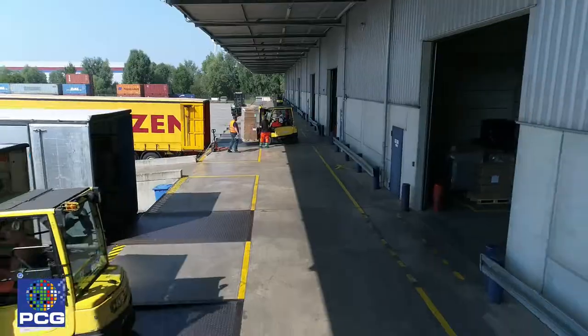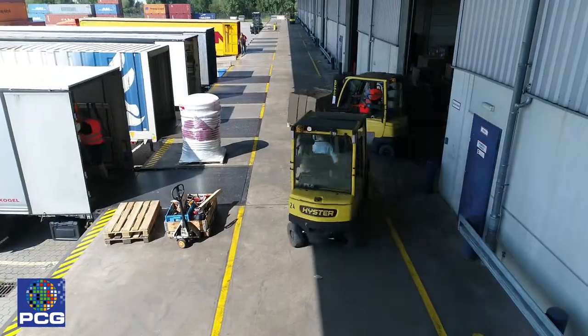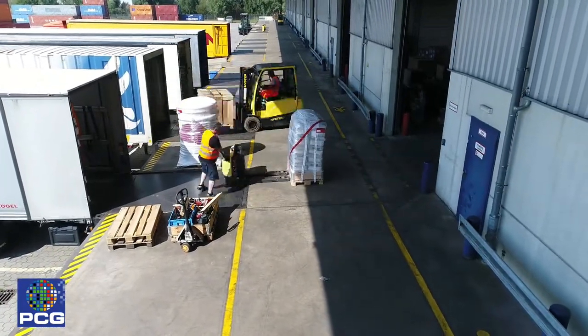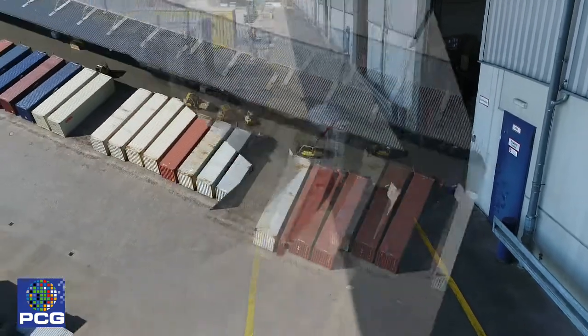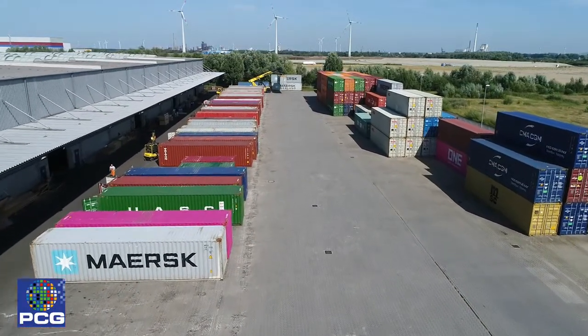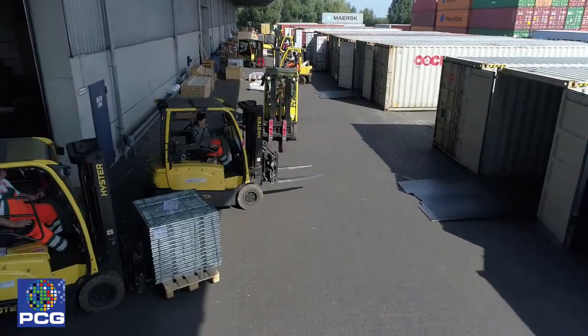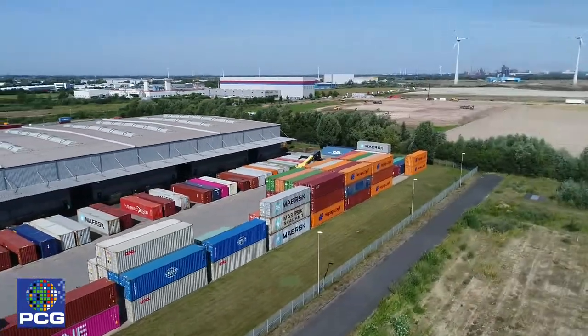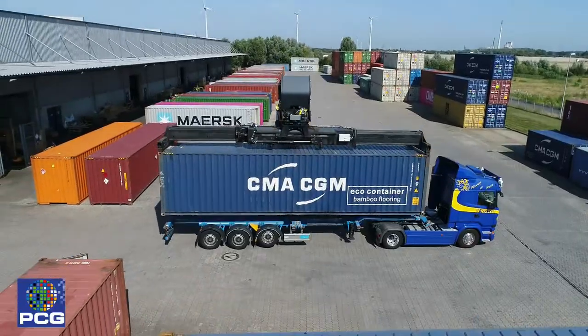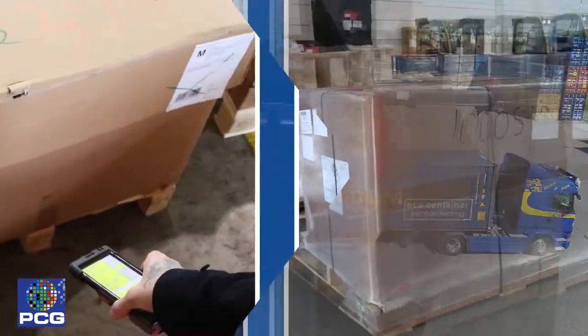Die LKW-Be- und Entladung erfolgt über 17 Andockrampen. Die Container-Be- und Entladung findet ebenerdig statt. Im PCG-eigenen Depot sind 500 Containerstellplätze vieler namhafter Reedereien vorhanden.